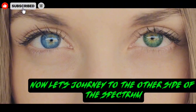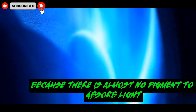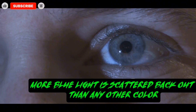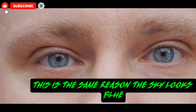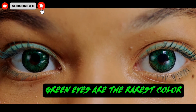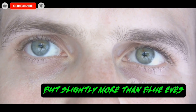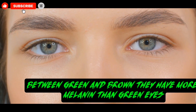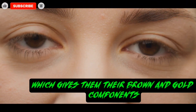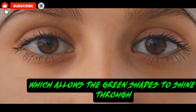Now let's journey to the other side of the spectrum and consider blue eyes. Blue eyes have very little melanin in the front layer of their iris. Because there is almost no pigment to absorb light, the light that enters is scattered by the fibers in the iris. More blue light is scattered back out than any other color, which is why the eyes appear blue — the same reason the sky looks blue. Green eyes are the rarest color and they sit somewhere between blue and brown. They have a low amount of melanin, but slightly more than blue eyes, creating their special emerald hue. Hazel eyes exist in a fascinating middle ground between green and brown. They have more melanin than green eyes, which gives them their brown and gold components. However, they have less melanin than deep brown eyes, which allows the green shades to shine through.